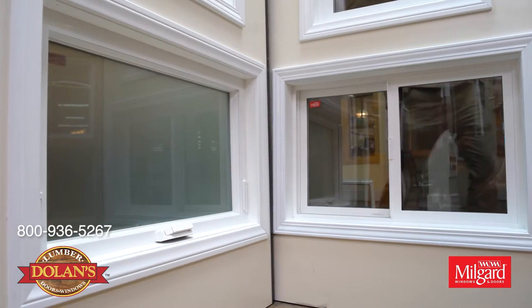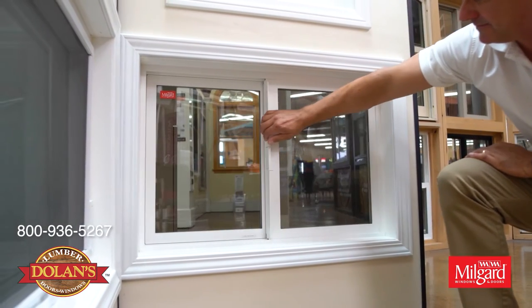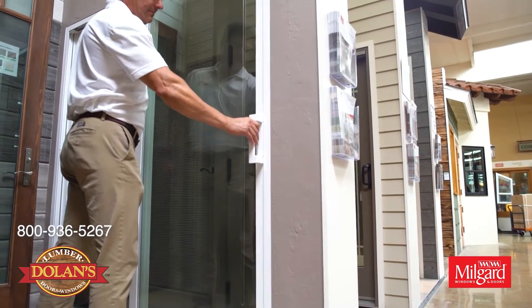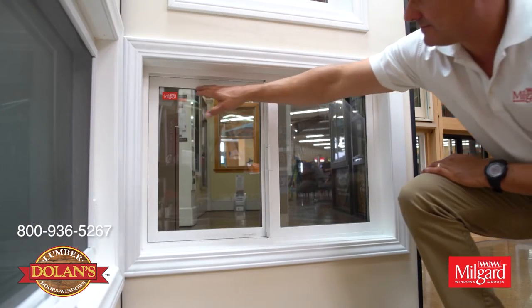MillGuard is excited to announce our all-new Trinsic series vinyl windows and patio doors. The Trinsic series is our newest addition to the MillGuard vinyl line and offers a contemporary design with a narrow frame so you can enjoy maximum outdoor views. Plus, the minimal and even sight lines across all operating styles provides an aesthetically pleasing look throughout your home.